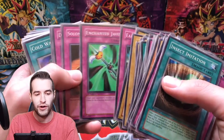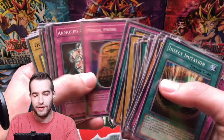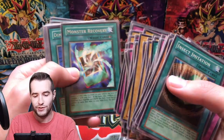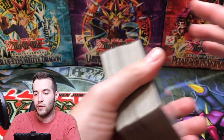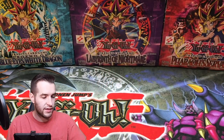Morphing Jar #2, Wing Weaver, DNA Surgery, Mad Sword Beast, Cold Wave — that's an epic card. Just really really cool stuff out of this Pharaoh's Servant set. I wanted to show you all the cards in case you want to see some of the classic commons and rares before we get into the holofoils. I'm not going to get into the holofoils yet because they're mixed up with something else — I'll show you what the next thing is first.